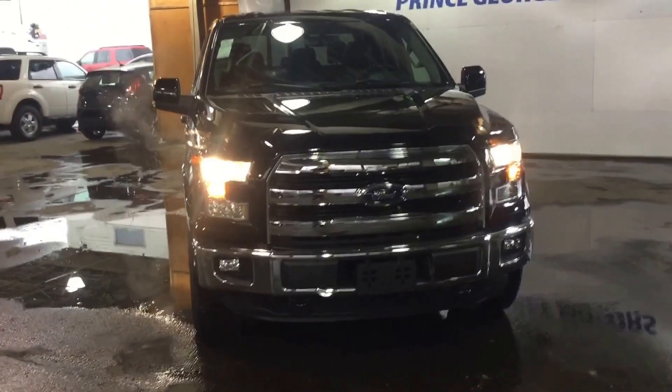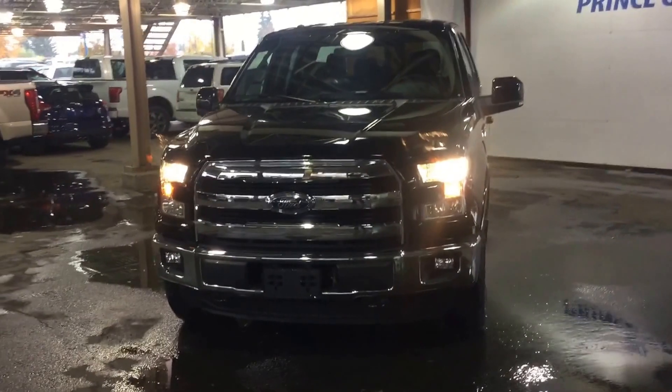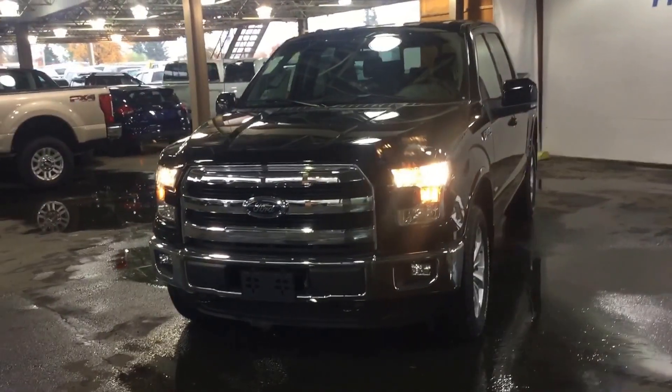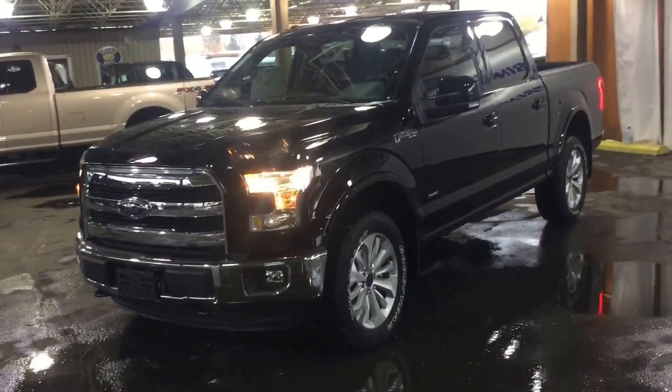We have all kinds of makes and models available, folks. If this doesn't fit your lifestyle or your budget, please feel free to give us a call or come down and see us. Once again, the phone number is 250-563-8111. I hope you enjoyed the tour — have a great day. Thank you.